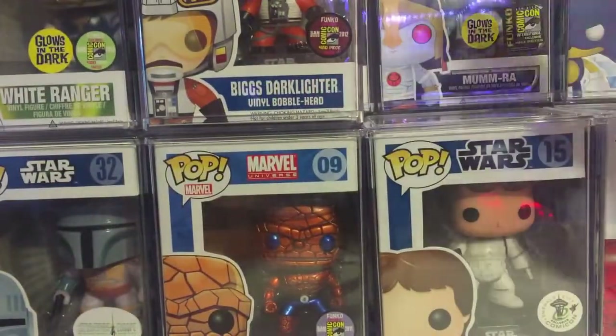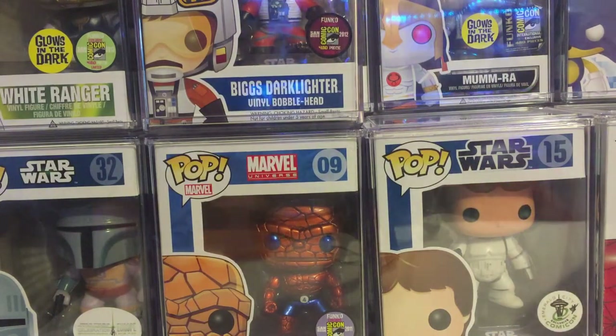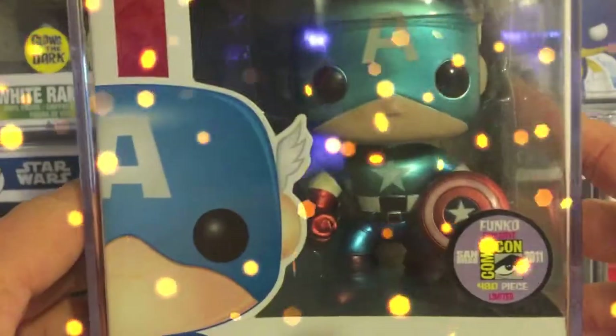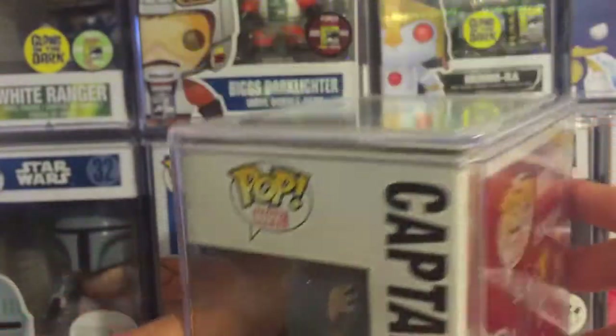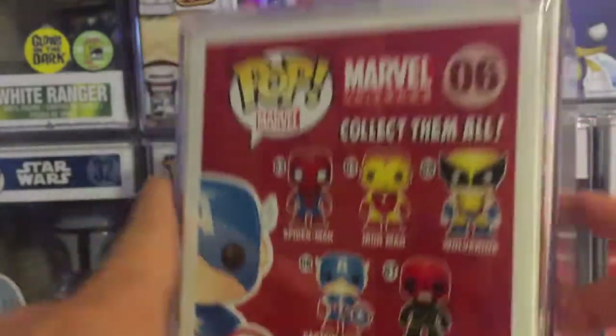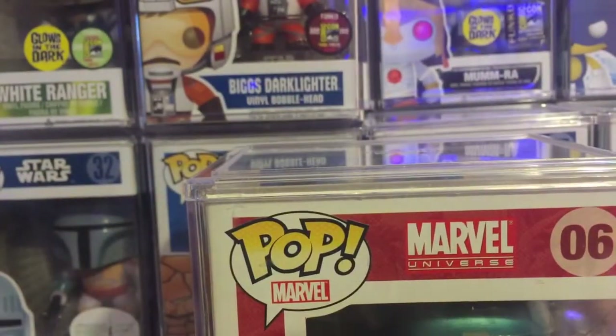Number 4. Right here is Mr. America himself. He's metallic, from the Marvel Universe series, he's number 6 on the box, and that's from the 2011 San Diego Comic-Con limited edition — metallic again. Captain America. Oh my God, all these guys — I've gotta do a review for these bad boys. These guys are awesome. They are shining — they are lighting my house on fire right now.